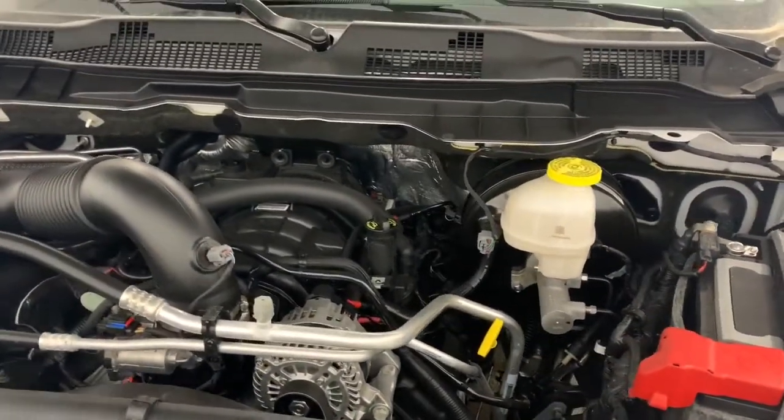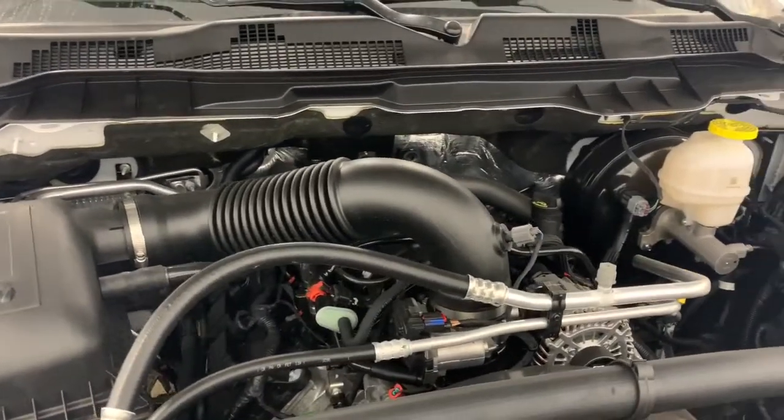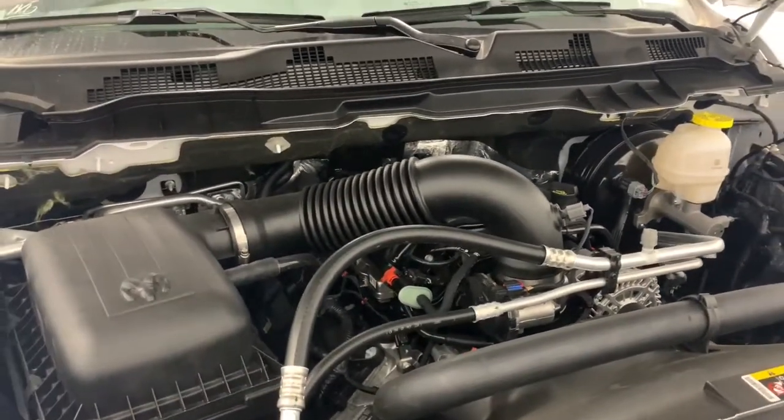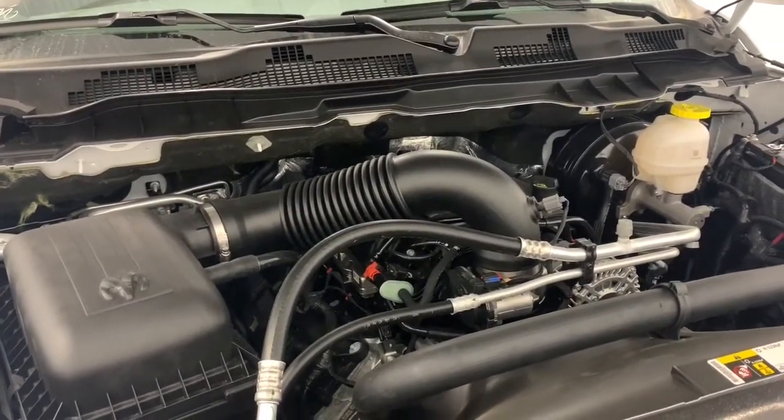What that MDS does is it turns off 4 out of the 8 cylinders when going at highway speeds to increase your fuel efficiency. This engine will also give you 395 horsepower and 410 pound-foot of torque.